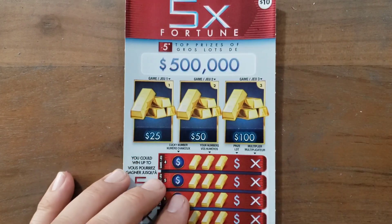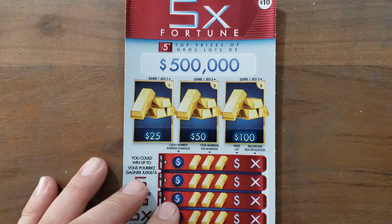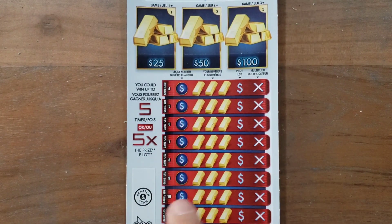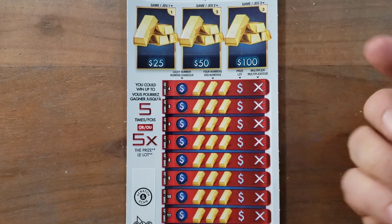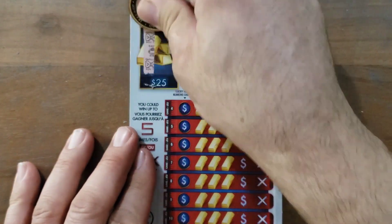Pretty straightforward — Five Times Fortune, $500,000 top prize. Match three identical prizes, win the prize amount, and you can win up to five times. It plays just like a pay line multiplier. It's a $10 card, and the multipliers only go up to 5x on this one.